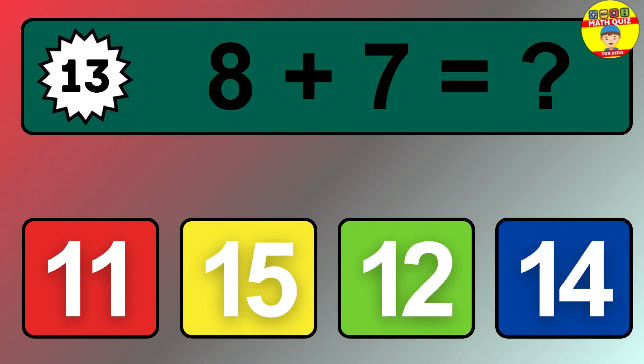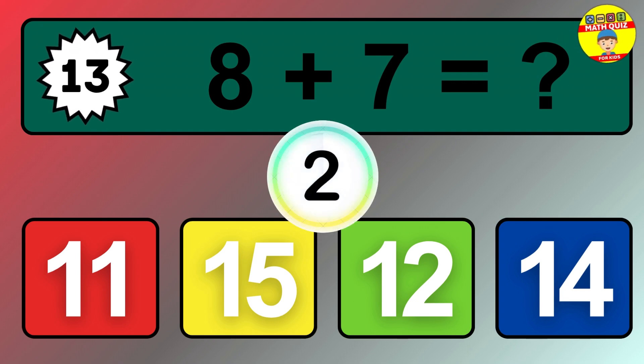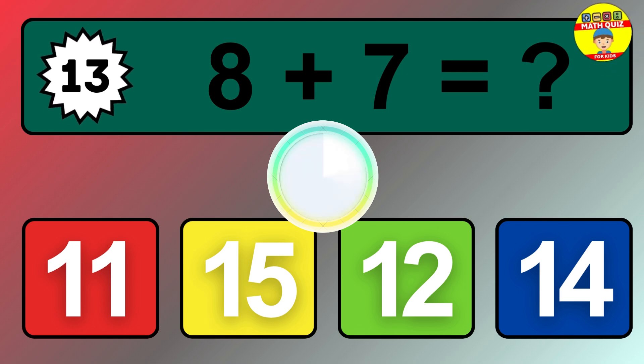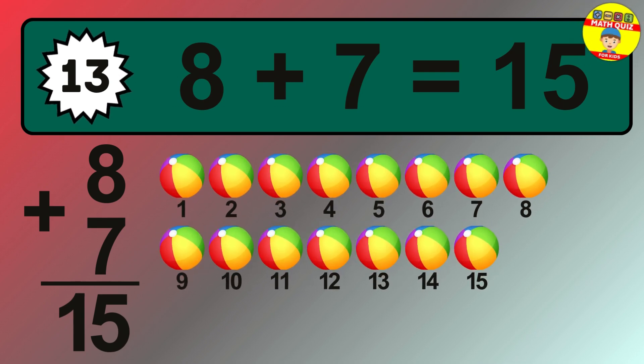Question 13. 8 plus 7 equals what? The answer is 8 plus 7 is 15.